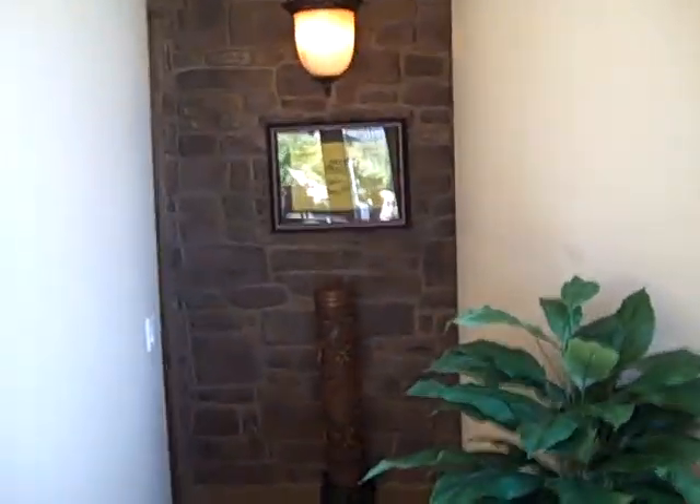Down here is the wine cave and another powder room. You can see they put the faux stone here, and then the wine room is over here. And here's the powder room — it's really got a cool finish in here. It's kind of a stressed look, and this wall is curved right here. It's kind of a cute little feature.